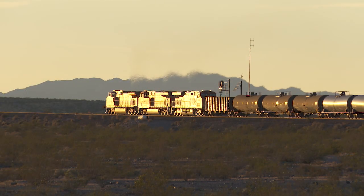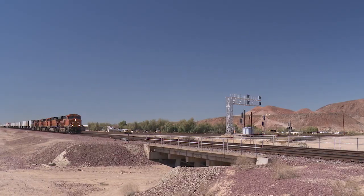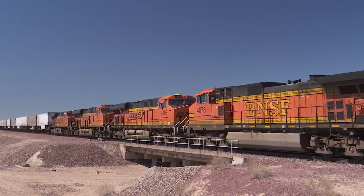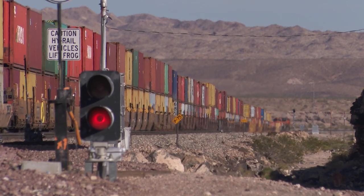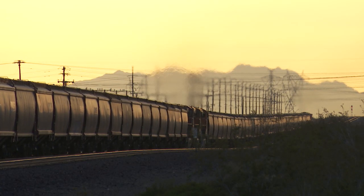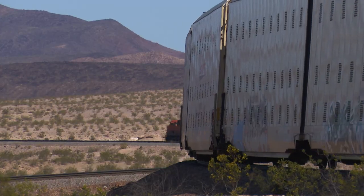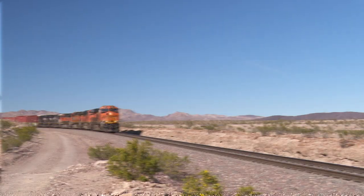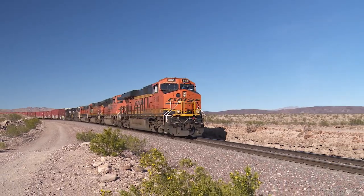Part of BNSF's busy Southern Transcon, the variety of trains will not disappoint: Hot Shot Z-Trains, long heavy double stacks, grain, coal, autoracks, ethanol, and an army of manifests heading to and from the Barstow Classification Yard.